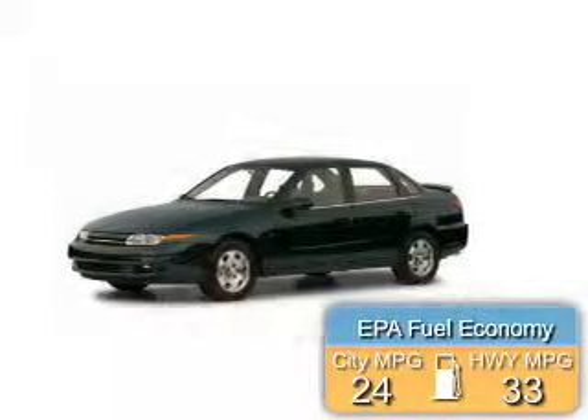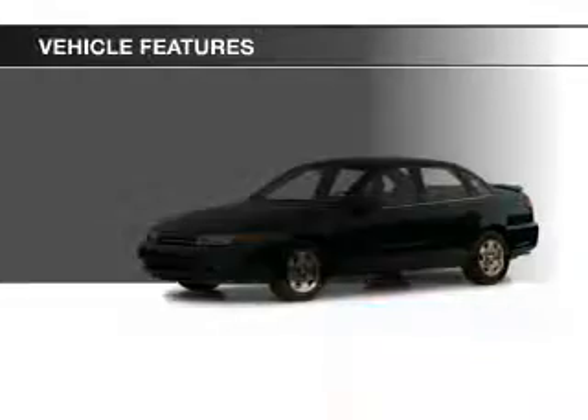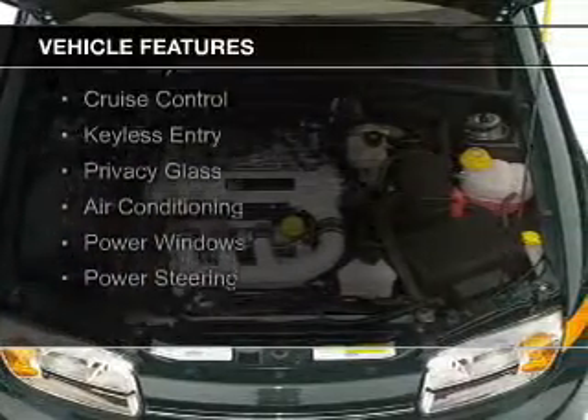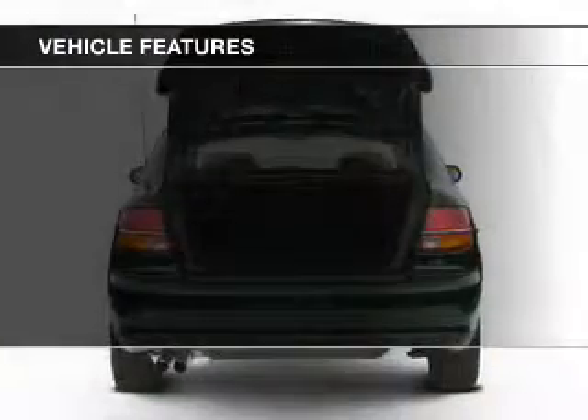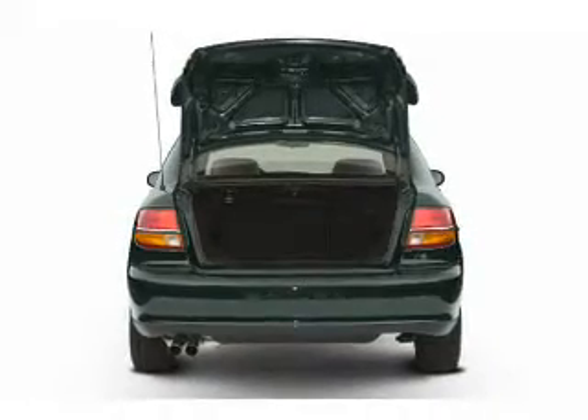Great fuel efficiency saves you money by requiring fewer trips to the gas station. The features include electric trunk, steering wheel controls, an adjustable tilt steering wheel, an alarm system, cruise control, keyless entry, privacy flaps, air conditioning, power windows, and power steering.